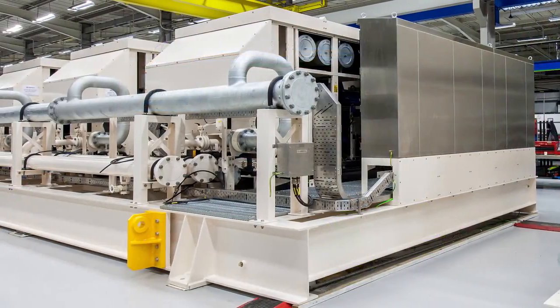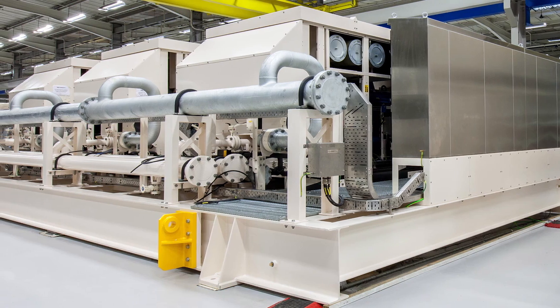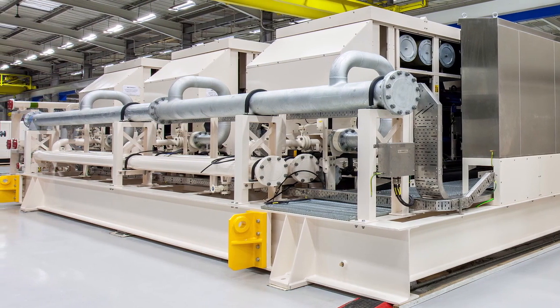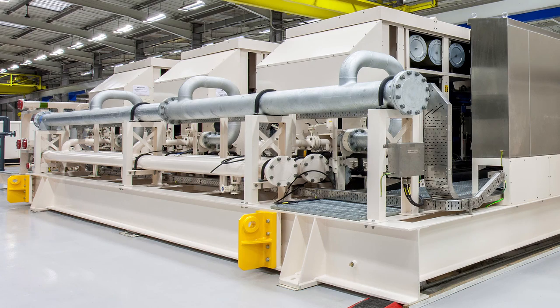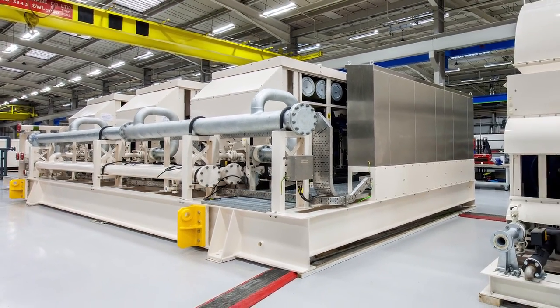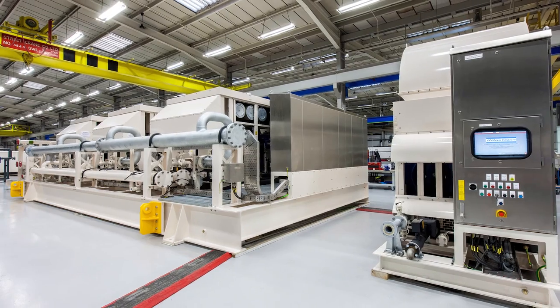This particular package consisted of a single skid with three water-cooled air compressors which provided their main air. It also consisted of a separate air-cooled air compressor, which is an emergency Blackstar air compressor should they have a platform-wide power failure that needed to operate. There were three separate dryer packages and there was a water-cooling package to allow us to provide the cooling water and the cooling facilities for the main air compressors.